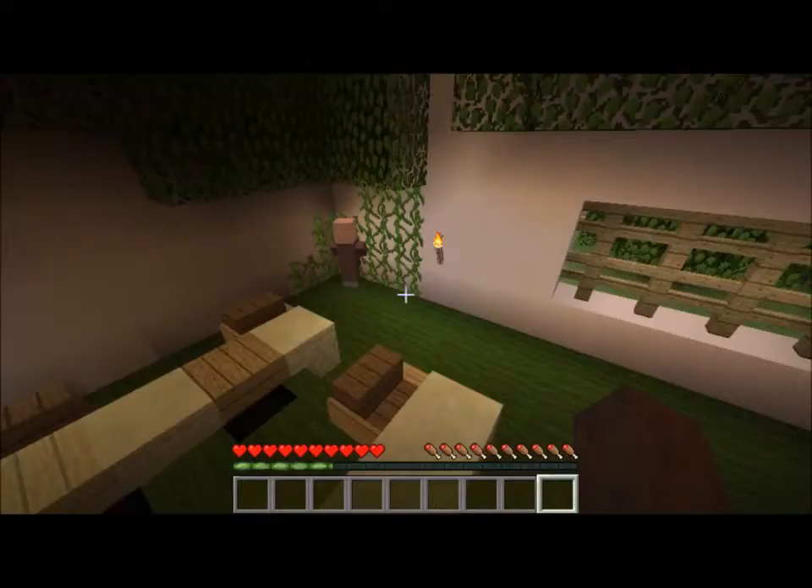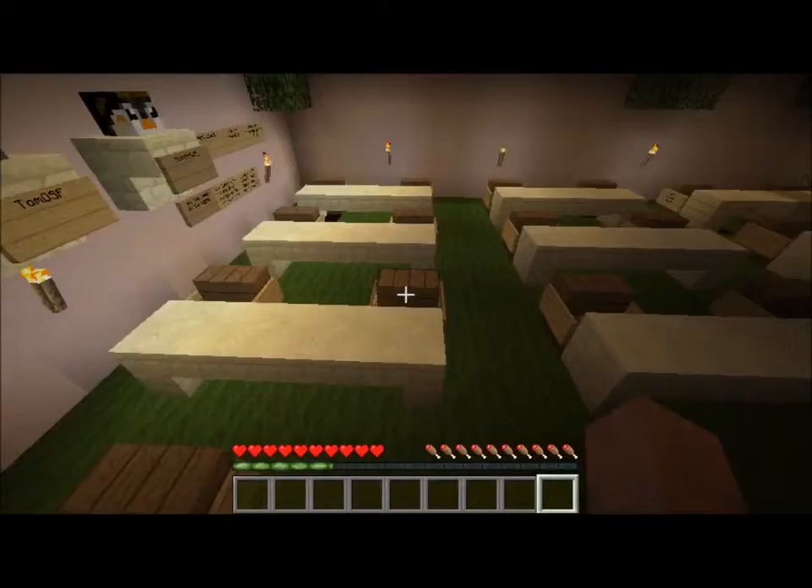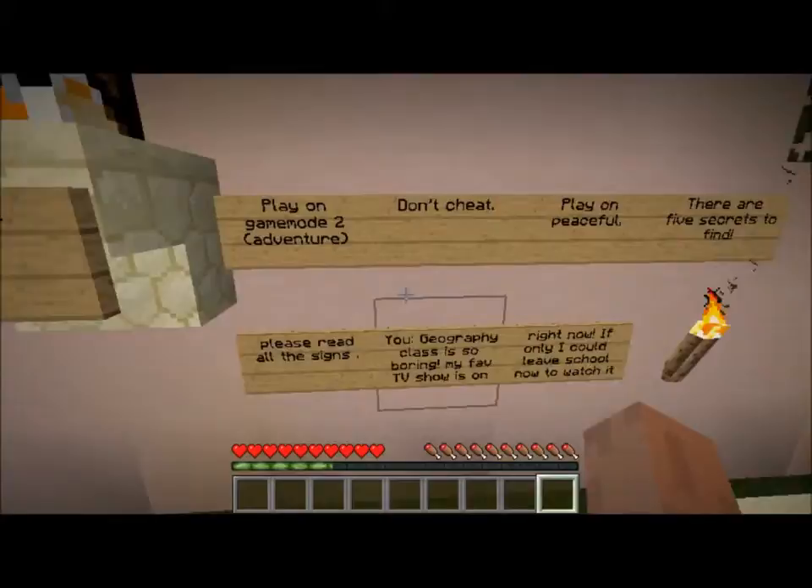Hi guys, hello everyone! Kevin here, and we are here for an episode of an adventure map called Escape the School. This is my first adventure map on this channel, so I wanted to record it. Hopefully this is going to be fun for everyone, so let's start it up.